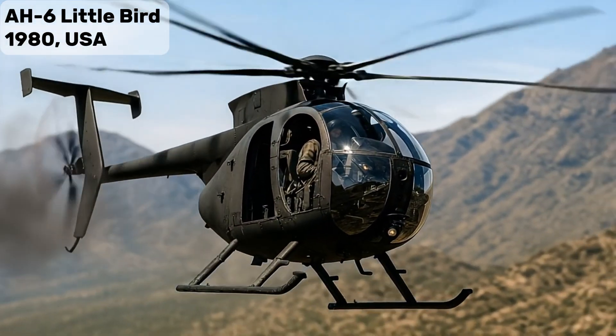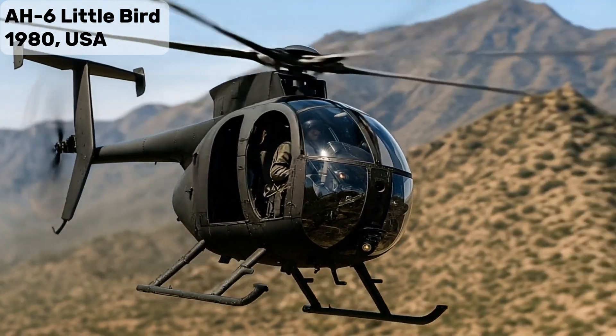AH-6 Little Bird — Special Ops attack variant, iconic for U.S. Special Forces missions.